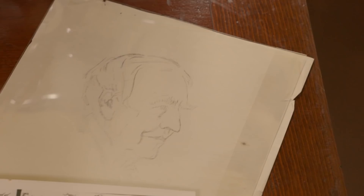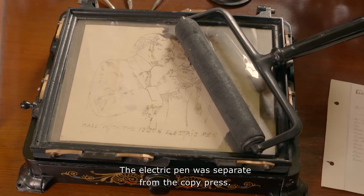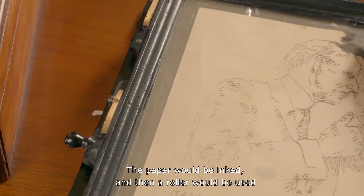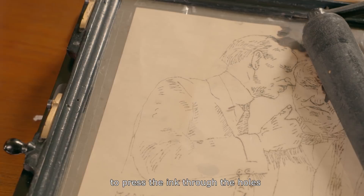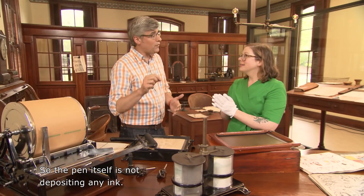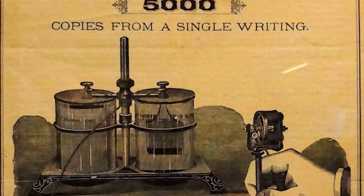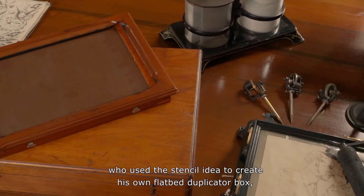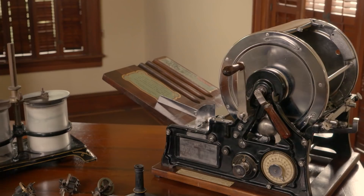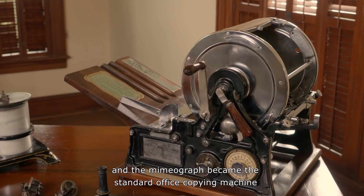The electric pen was separate from the copy press. Once the pen made the holes, the paper was placed on a metal plate in the press. The paper would be inked, and then a roller would be used to press the ink through the holes to make a copy of the original onto another sheet of paper. So the pen itself is simply making holes — and this really is the forerunner of a photocopier. Edison's electric pen wasn't a big seller, so he licensed his patent to Albert Blake Dick, who used the stencil idea to create his own flatbed duplicator box, which he called the mimeograph, and it became the standard office copying machine well into the 20th century.